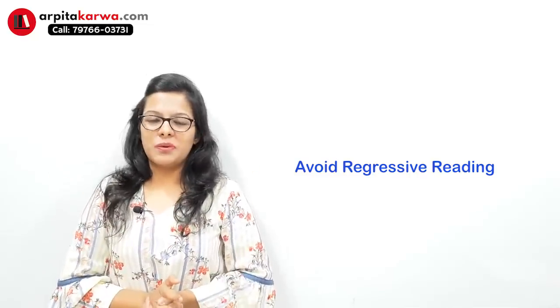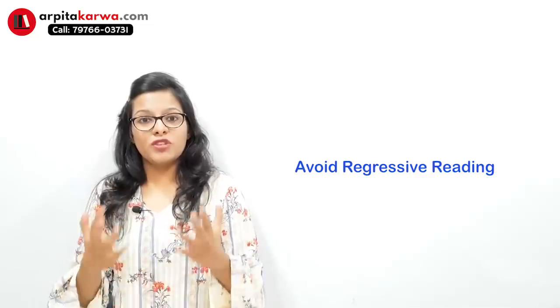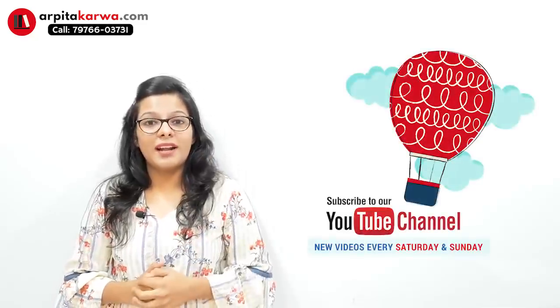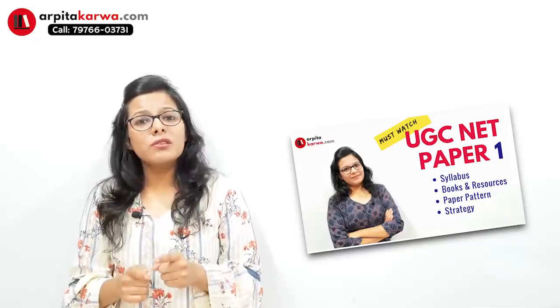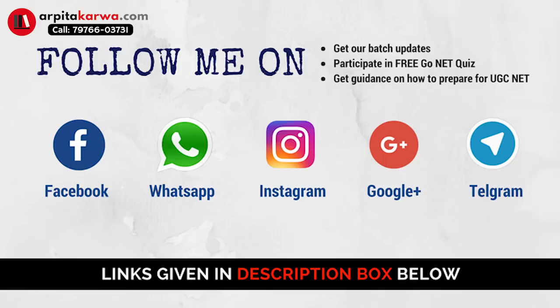So that's it about this video lecture. I have tried to give you a plan which you can follow while solving reading comprehension. If you have not subscribed to my channel, do it right now because I am posting videos on Paper 1 to help you channelize your preparation. You can also follow me on social media, where I am running a GoNet quiz exclusively for UGC Net English Literature aspirants. So if you are preparing for UGC Net English, participate in the contests and quizzes I post on social media. We will meet in the next video lecture — happy learning, keep loving literature, and stay tuned to arpatakarva.com.